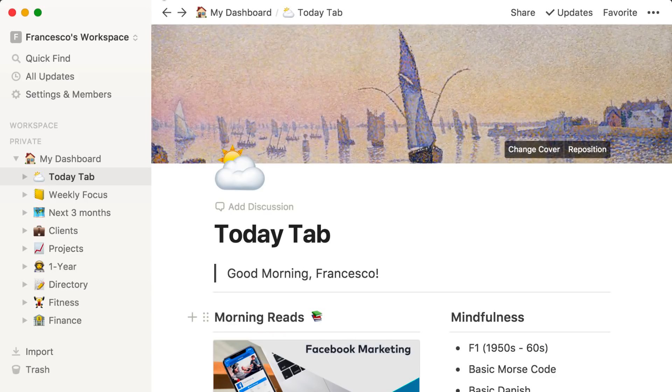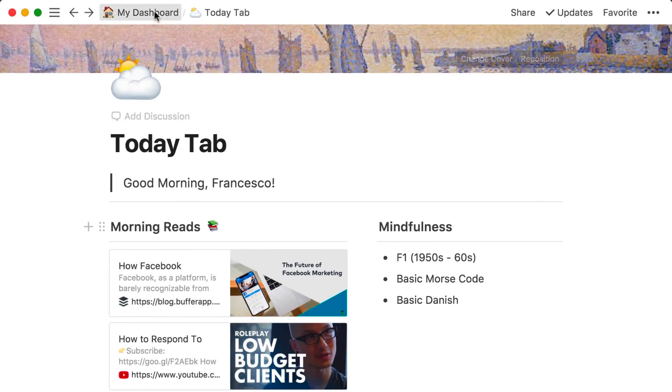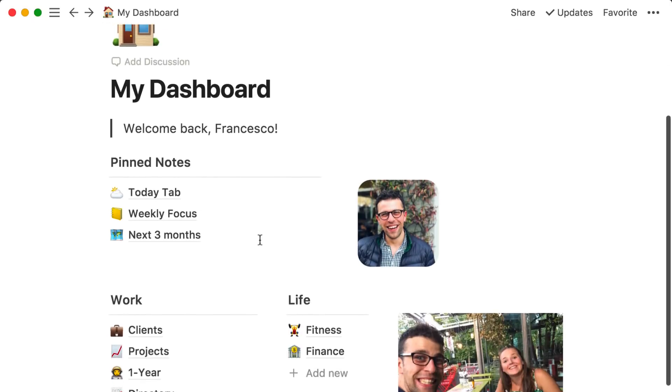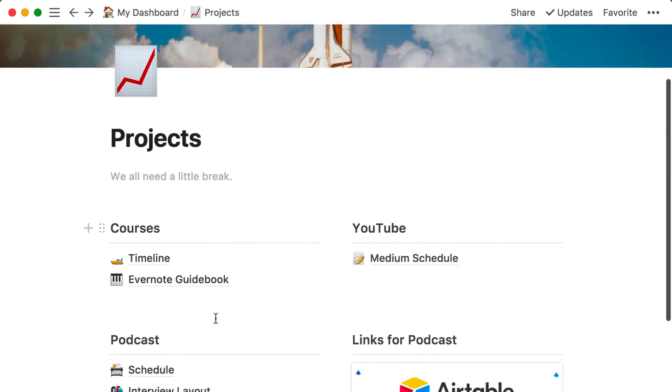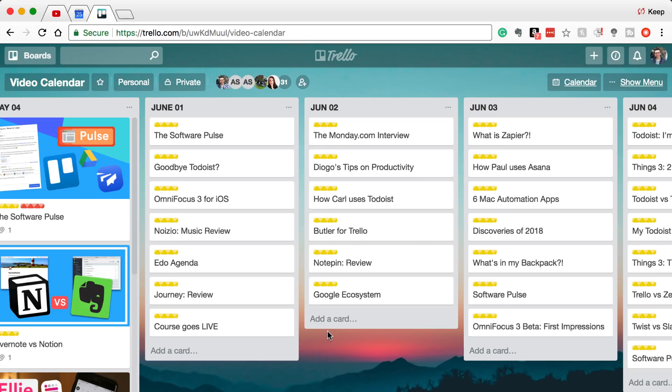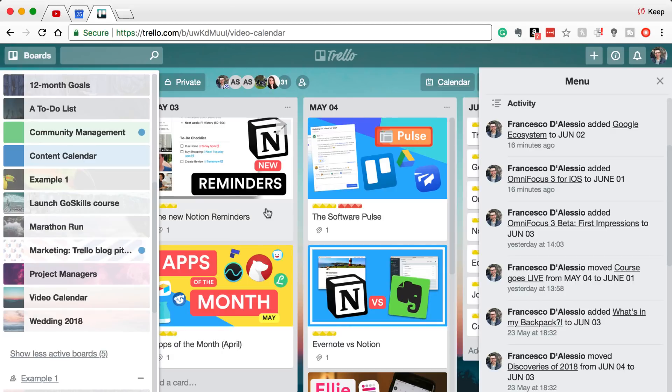Just to be clear before we jump in, I do use both of these applications. I use Notion for project planning and personal planning, and I've definitely expanded my use of Notion since this time last year — it has pretty much taken over Trello's personal role for me. Although I still use Trello for my video calendar and working with clients, Notion has killed a lot of my Trello use.